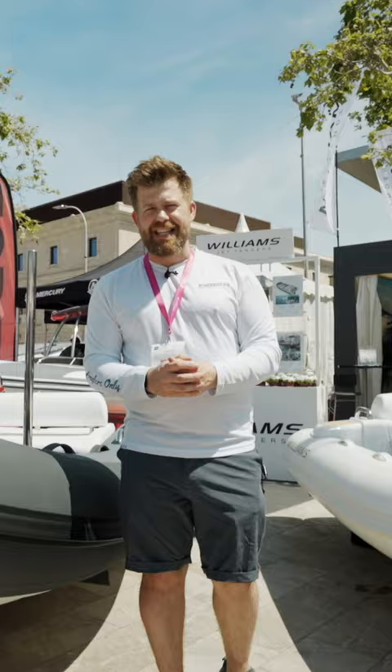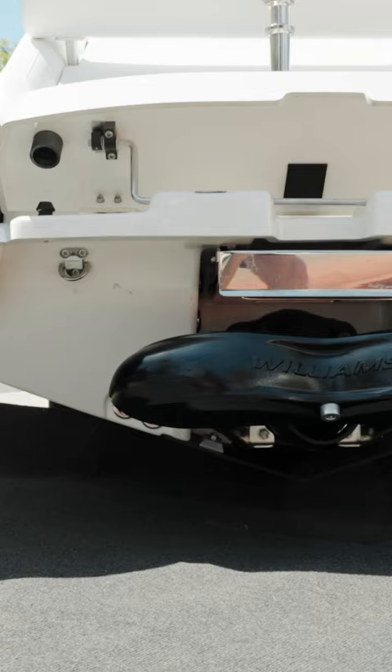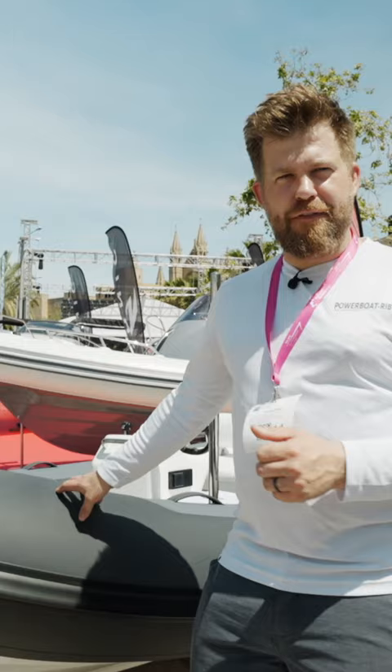This 345 sits on a bathing platform or in a garage on craft around 50 to 75 feet, and you can start building it for around about 34 grand. It's going to get your family or your yacht tender guests back to the dock in real style and great build quality.